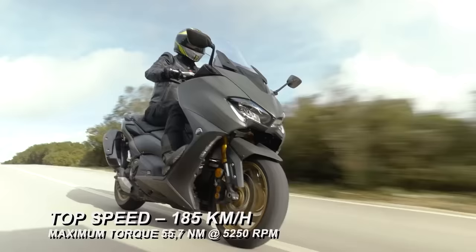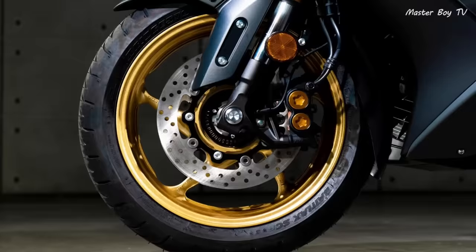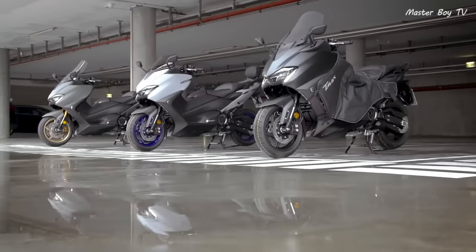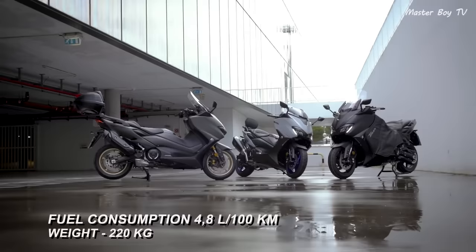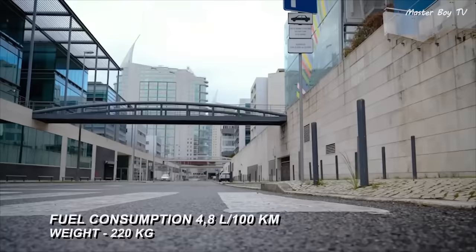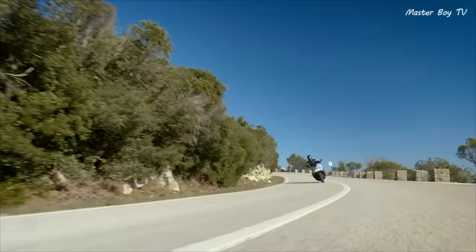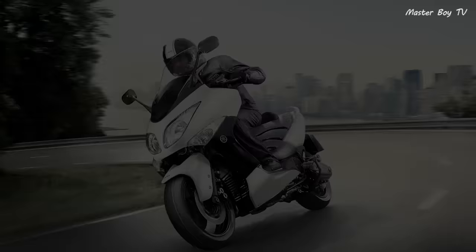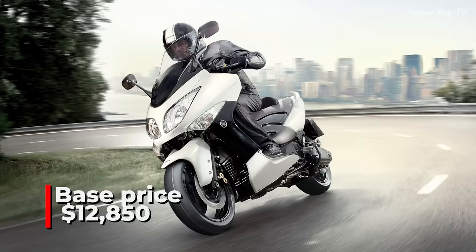The scooter combines modern features such as cruise control, LED headlamps, and a lightweight aluminum chassis with excellent Japanese reliability. Its Euro 5 compliance makes it more environment-friendly than its Italian competitors. The lightweight chassis allows the rider to navigate through city traffic easily, and its sporty engine and comfortable seat make it possible to travel on long journeys easily. Its base price is $12,850.